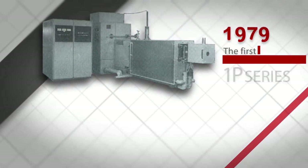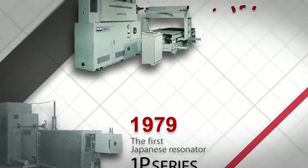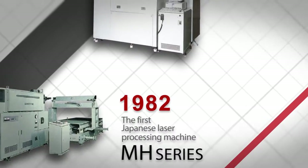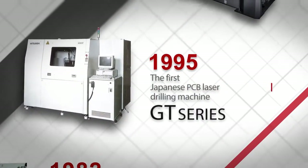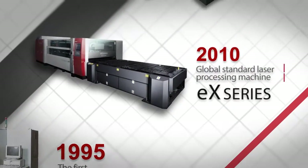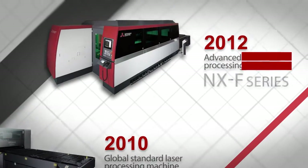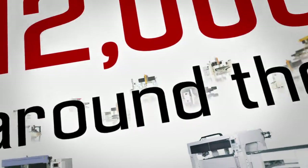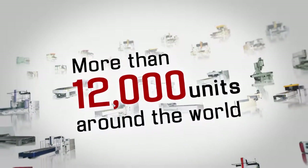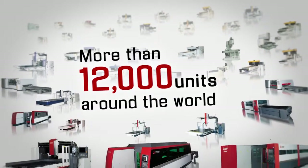Since then, we have launched the first Japanese laser resonator and presented a state-of-the-art lineup of high-precision processing machines, including laser drilling machines, 3D processing machines, and the latest fiber laser processing machines. Cumulative global sales of more than 12,000 units is a testament to Mitsubishi Electric's innovative spirit and advanced research and development background.